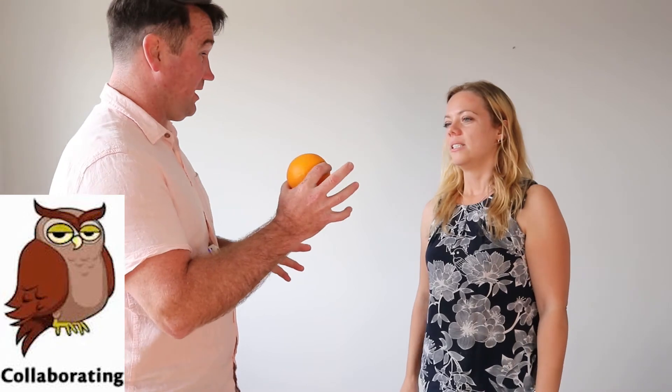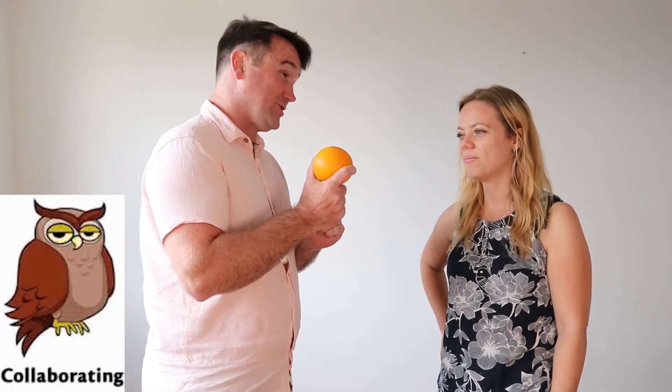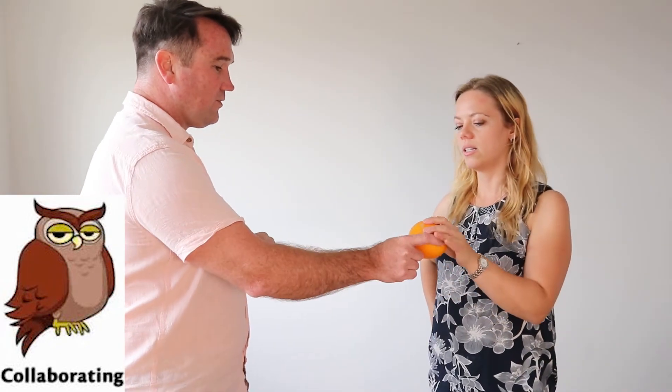Finally, collaborating: 'Jess, I really need a whole orange for my juice.' 'Ben, I need the outside of the orange.' 'I need the inside.' 'What if you take all the zest off first, then give it back to me for the juice?' Brilliant — win-win! We both got what we needed from the one orange.